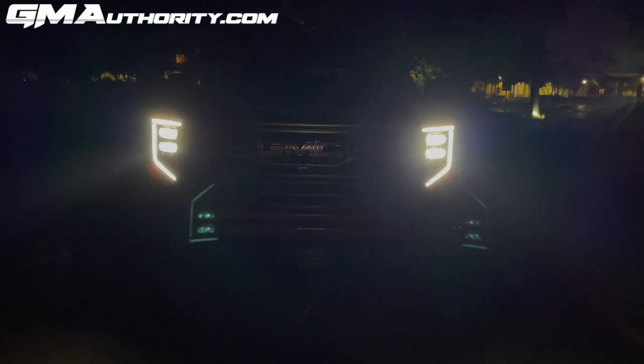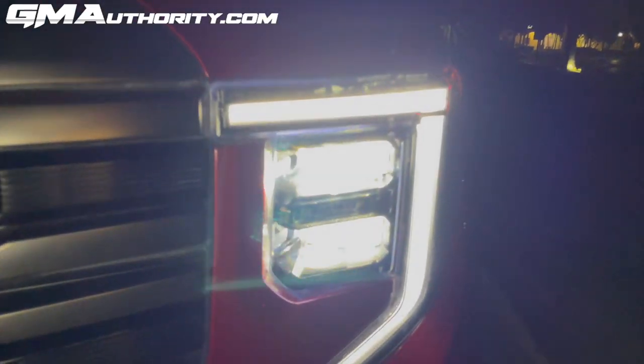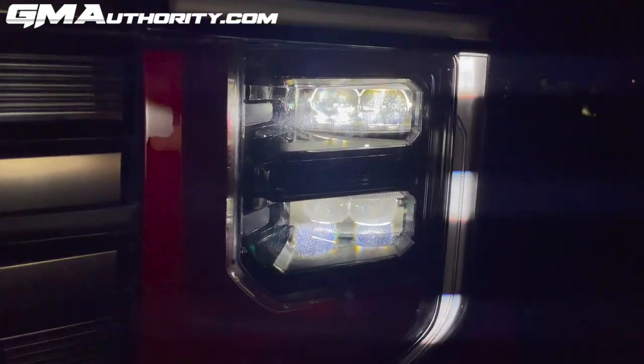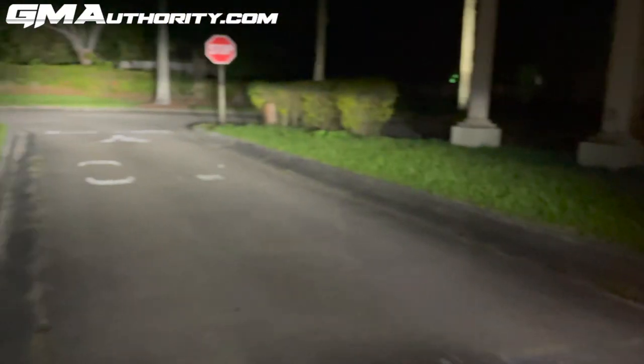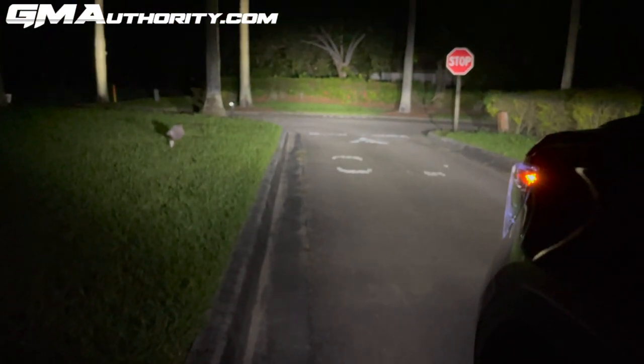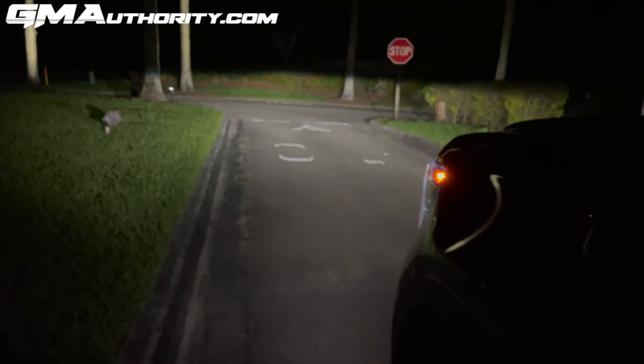Here are the high beams. Essentially the high beams are just another LED cluster right here beneath the primary cluster, and it does a very good job at showing what is ahead of the truck.